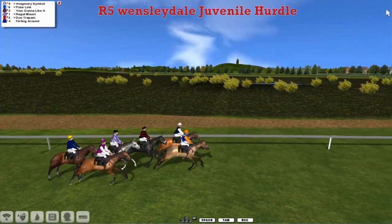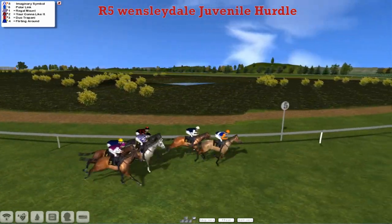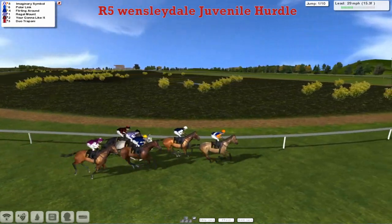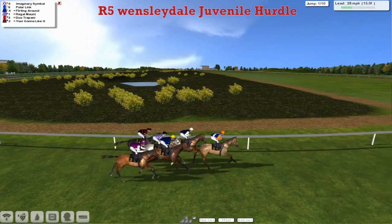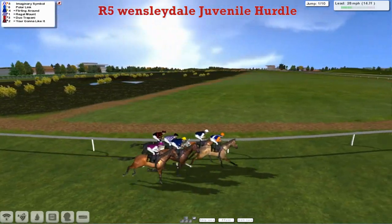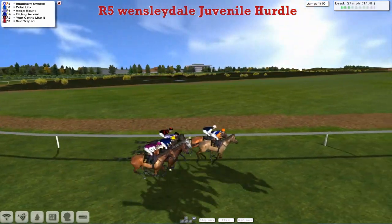A field of six. And away they go. Heading in towards the first flight. Imaginary symbol in the ten to take. There are only eight flights in a two-mile trip, but there's ten in this. And this will be a test of these Juvenile Hurdling abilities.